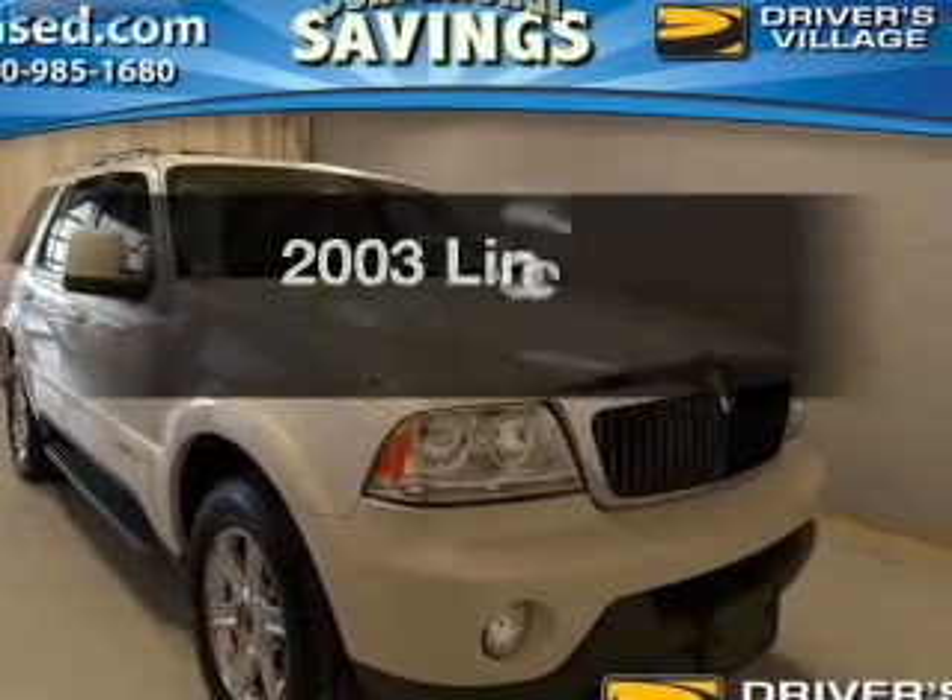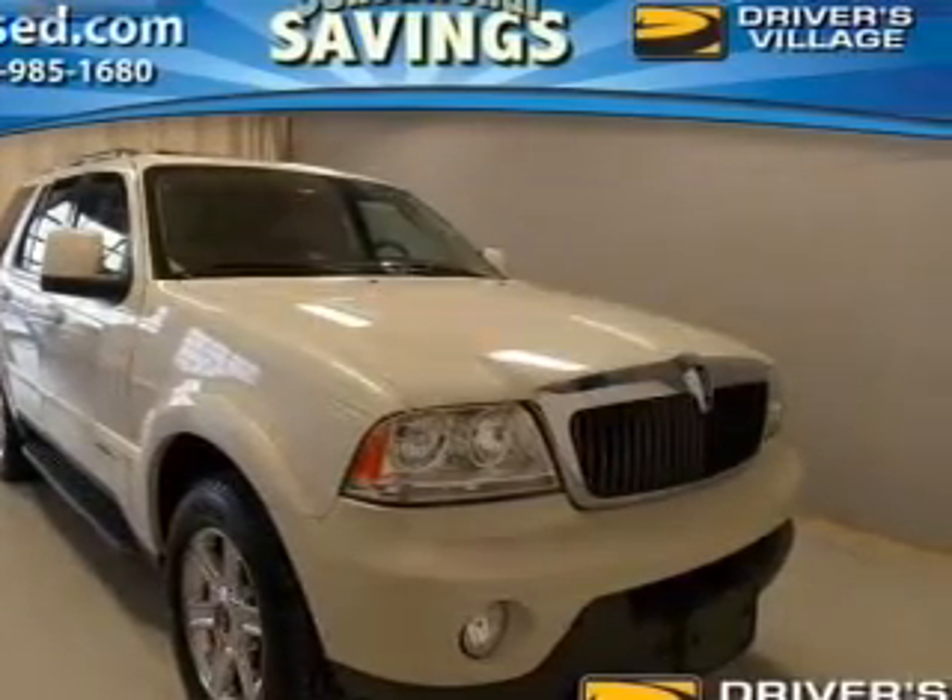Introducing the 2003 Lincoln Aviator. Find everything you want in a ride under one roof.